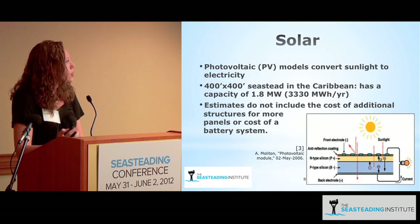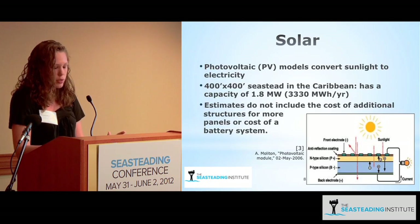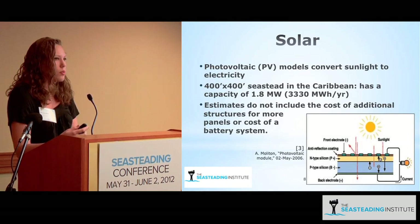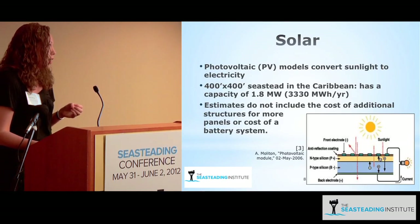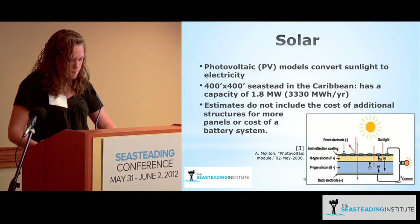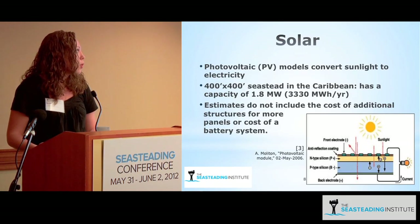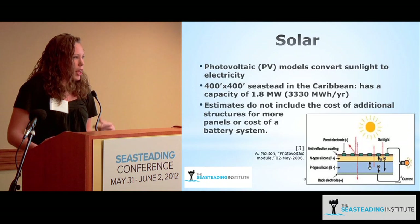Assuming you can cover a 400 by 400 foot seastead in solar panels, you would at most produce 1.8 megawatts — based on the assumption that it's in the Caribbean where it's sunny. However, that 1.8 megawatts is only produced during sunlight hours, about six hours per day. This does not include the need for some sort of storage system, like batteries or other methods, to save that energy for later use.